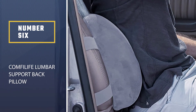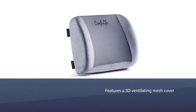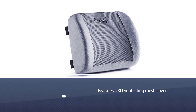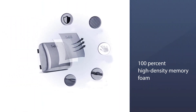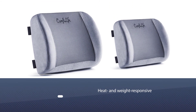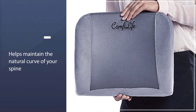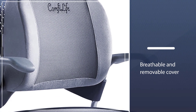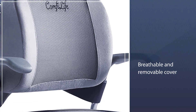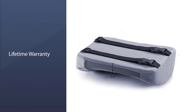Number 6: Comfy Life Lumbar Support Back Pillow. Perfect for when the office gets hot during the summer months, Comfy Life's Lumbar Support Back Pillow features a 3D ventilating mesh cover, allowing air to flow through and reduce heat on your back. Its 100% high-density memory foam not only ensures optimal comfort, but it's also heat and weight-responsive, meaning the firmness of the pillow will adapt accordingly to the temperature. The lumbar pillow's contoured cushion helps maintain the natural curve of your spine, and it's even backed by chiropractors for relieving lower back pain and providing posture support.